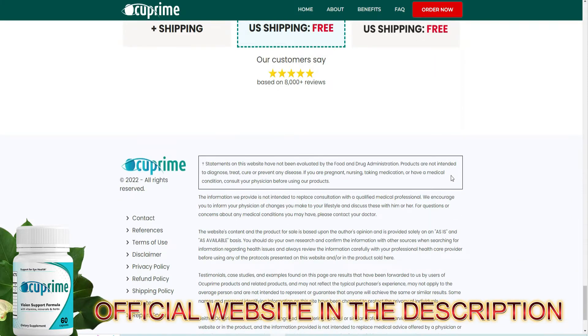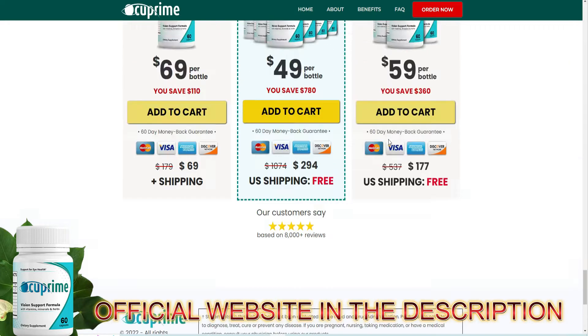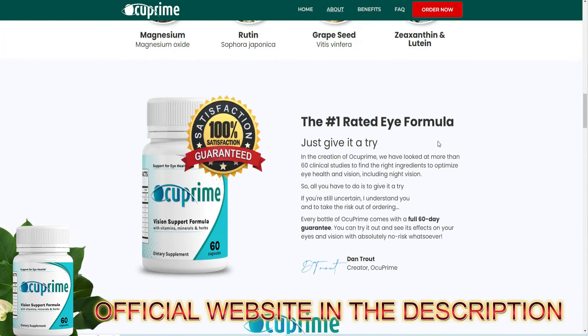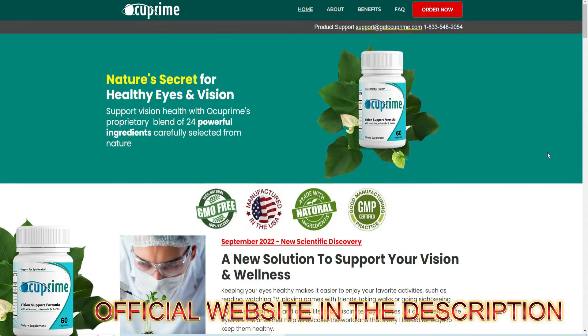In creating Occuprine, we analyzed over 60 clinical studies to find the right ingredients to optimize eye health and vision, including night vision. So you can really trust Occuprine — it's expert approved, it's FDA approved, and it's being used by thousands of people who are having great results with this product.